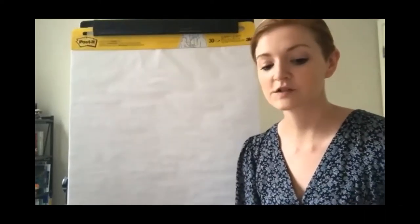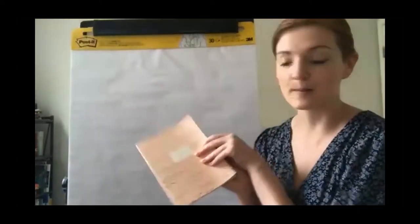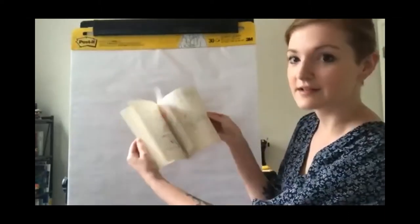I might bring Jonathan in later to ask him some questions as I do some drawing. But before we get into that, I want to show you guys what I like to draw with. I like to doodle a lot and I have this little notebook. Any kind of paper is what you can doodle in, but I'll show you some of my little snippets here.